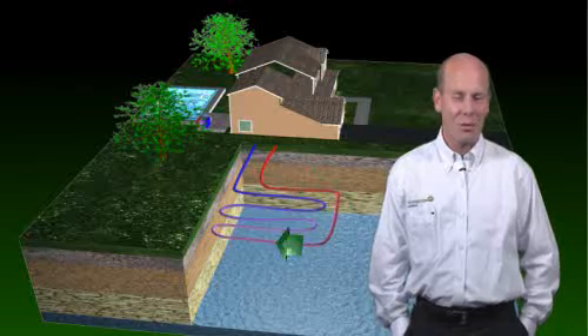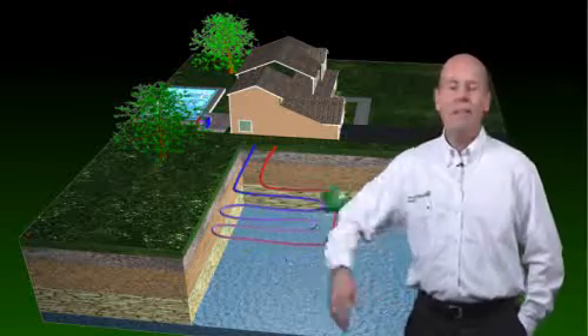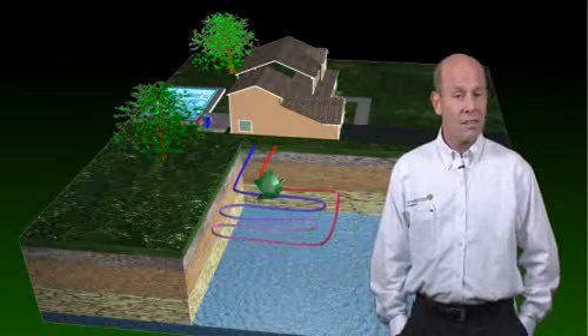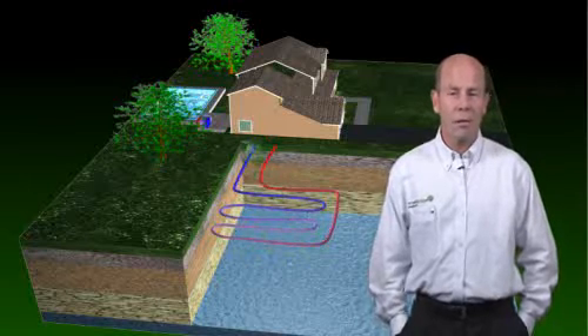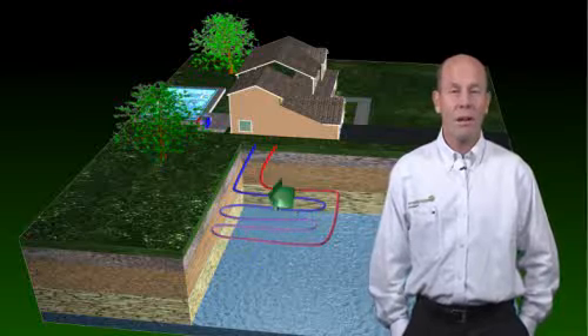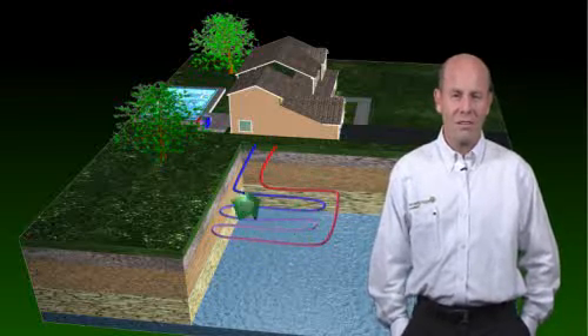Another type of EGG Geothermal System is the Horizontal Ground Loop System. This is a very common system that sometimes requires substantial excavation. But utilizing the constant temperature of the ground and running water through a closed-loop series of polyethylene pipes, it's a very environmentally friendly system.